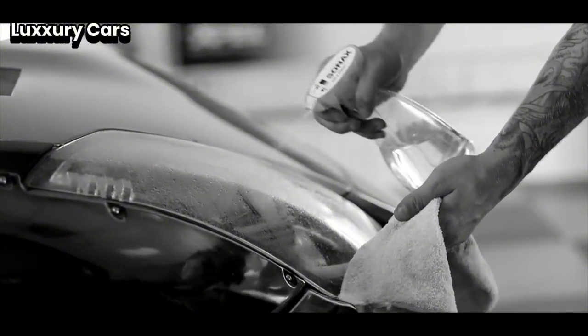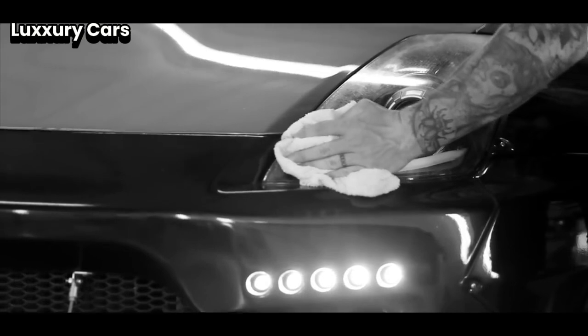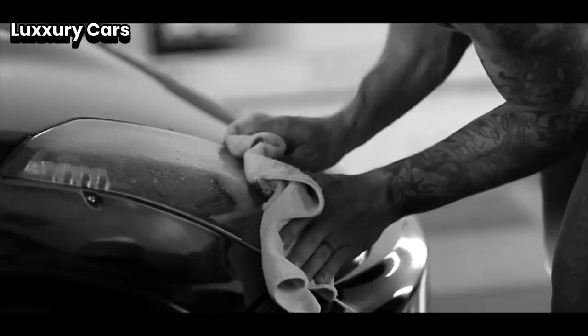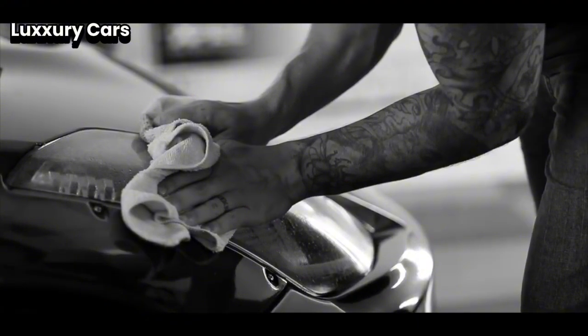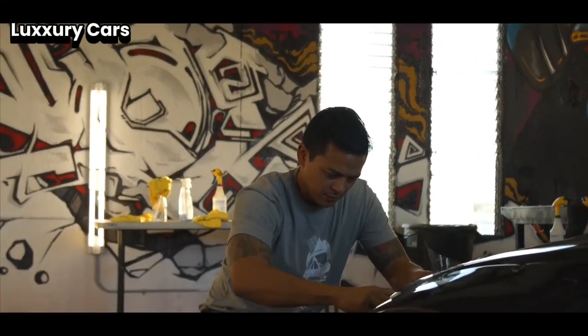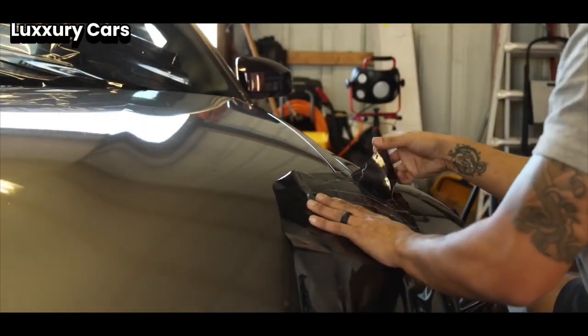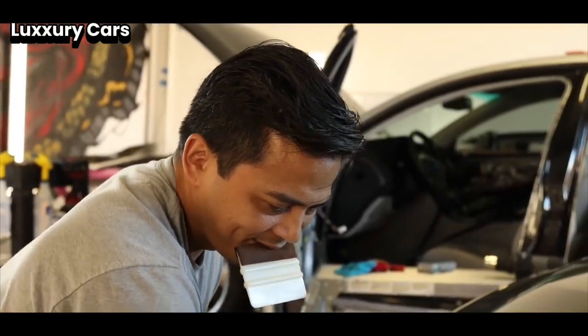Luxury in the Phantom doesn't stop at the materials — it extends to cutting-edge technology embedded within. At the touch of a button, the starlight headliner comes to life with over 1,500 individually placed fiber-optic lights twinkling like the night sky above you. You can even customize the constellations, tailoring the stars to a specific date or location.